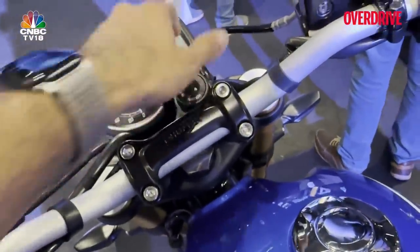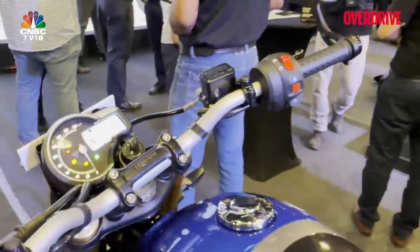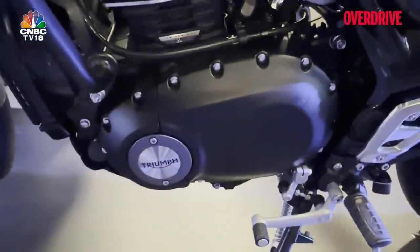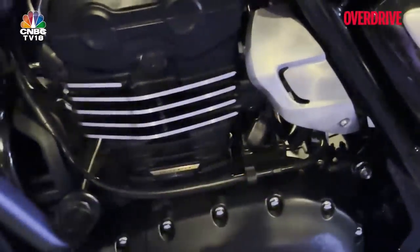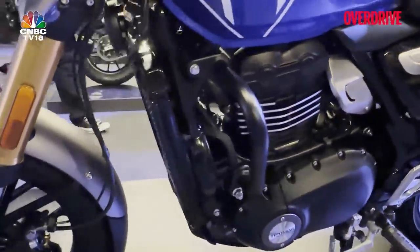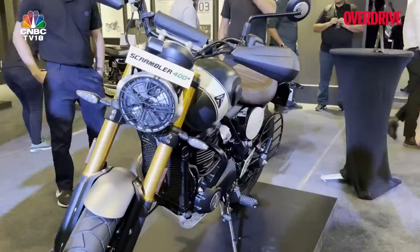The switchgear quality is excellent — there's a nice click to it, and it feels Triumph through and through; it doesn't feel shared with any Bajaj street bikes. The key is a laser-cut key with a nice weight to it — even that looks premium. The powder-coated finish on the engine and the machined fins look very upmarket. But the biggest deal, in my books, is the inclusion of liquid cooling at this price point.